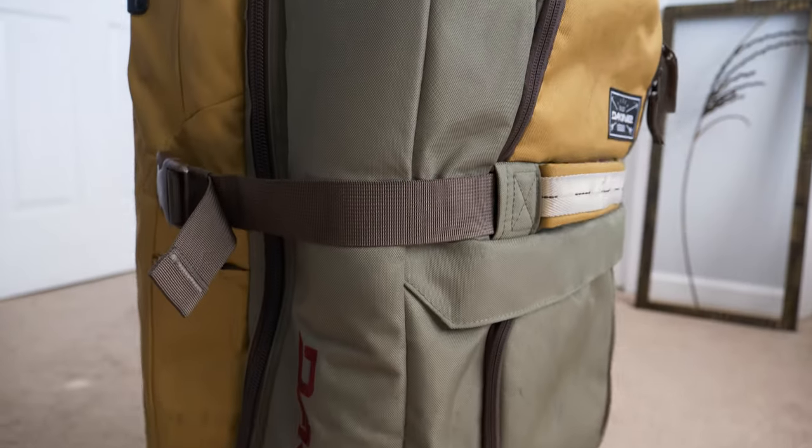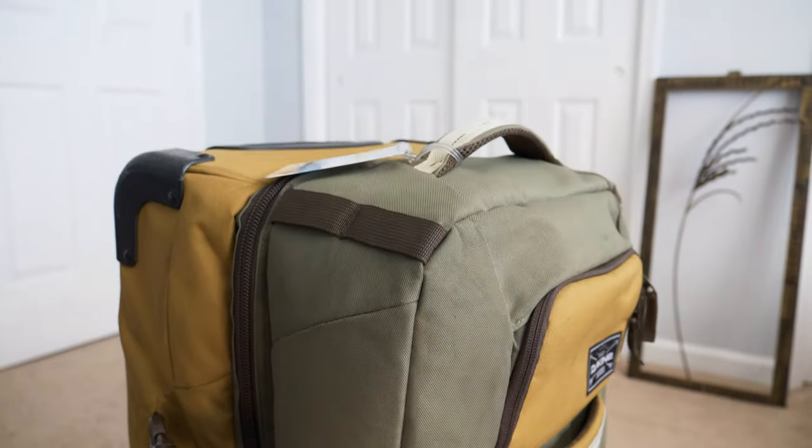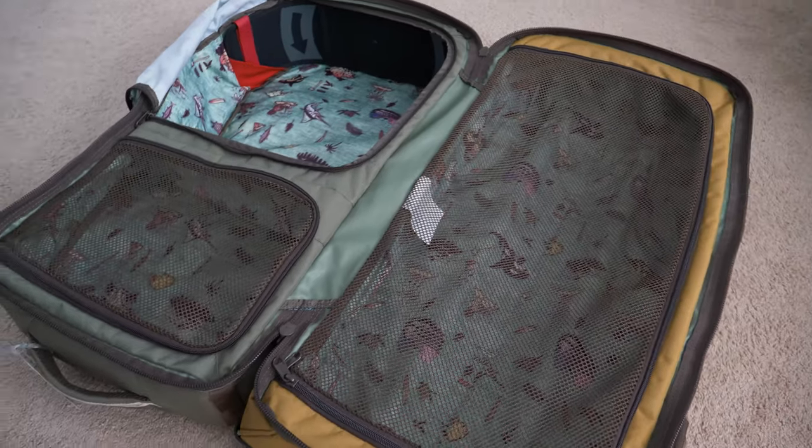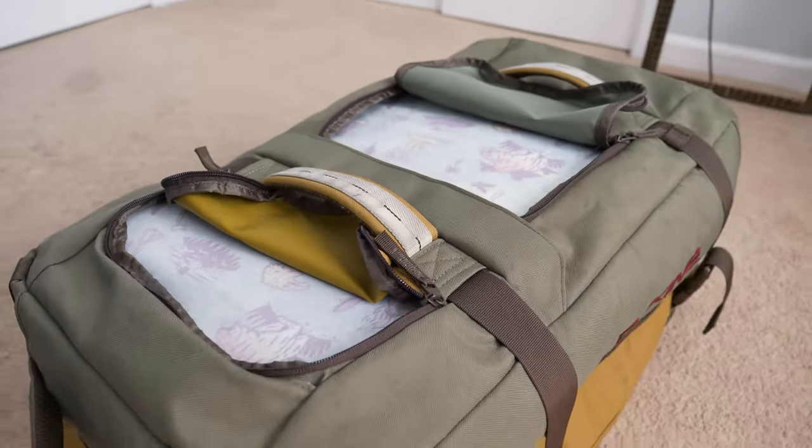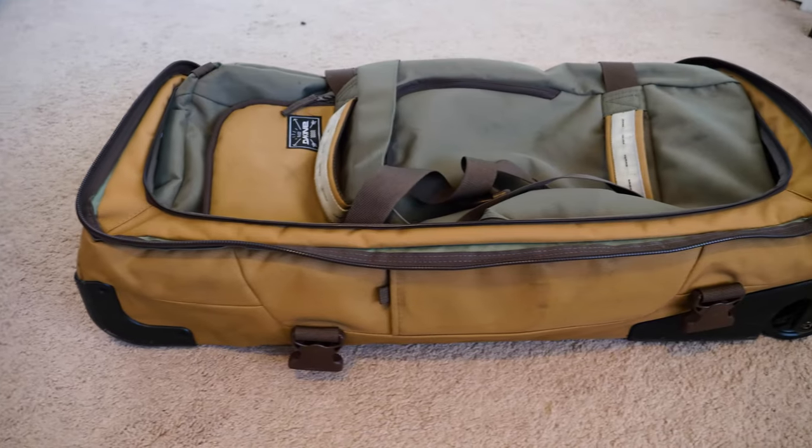For example, the suitcase that I use to pack in is a specialty suitcase made for snow gear. The reason I chose it is it has so many different features that really suit me, such as a split design so I can pack for two people in one, it has lots of compartments to stay organized, and when it's not in use it folds down pretty small so it can go right under the bed. This isn't a suitcase I would normally find just in the store, but I did some research online, found that it would suit my needs, and I love it.